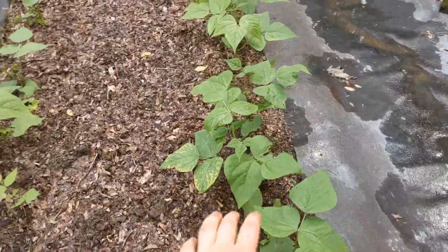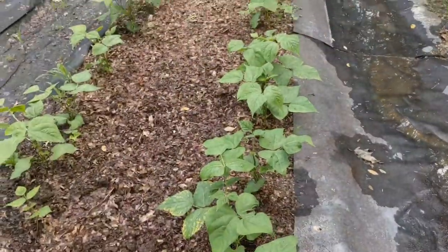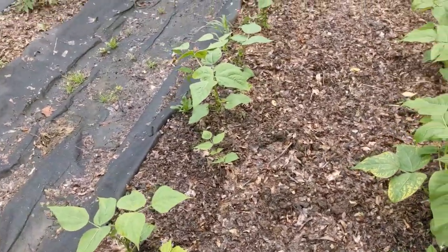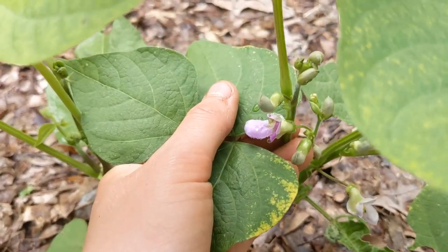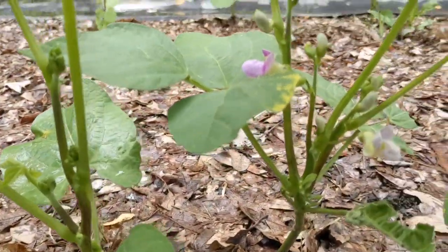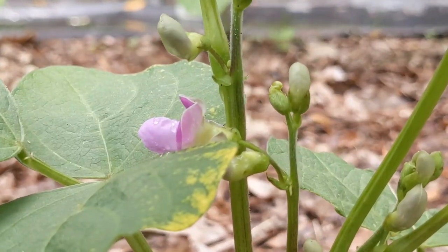Lastly for the garden, we have these provider bush beans. They look good. First bean flower — that's definitely good to see. Means we'll have beans soon.